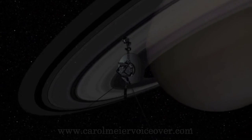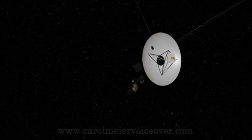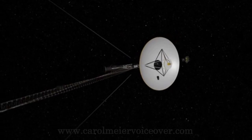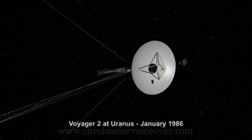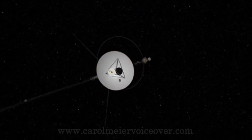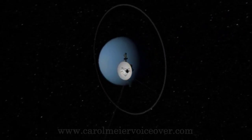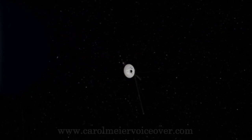Voyager 2's trajectory could not be bent to bring the probe by Pluto after the Neptune flyby in 1989. Eventually, Voyager 1 and Voyager 2 explored all the giant outer planets of our solar system, 48 of their moons, and the unique system of rings and magnetic fields that those planets possess.